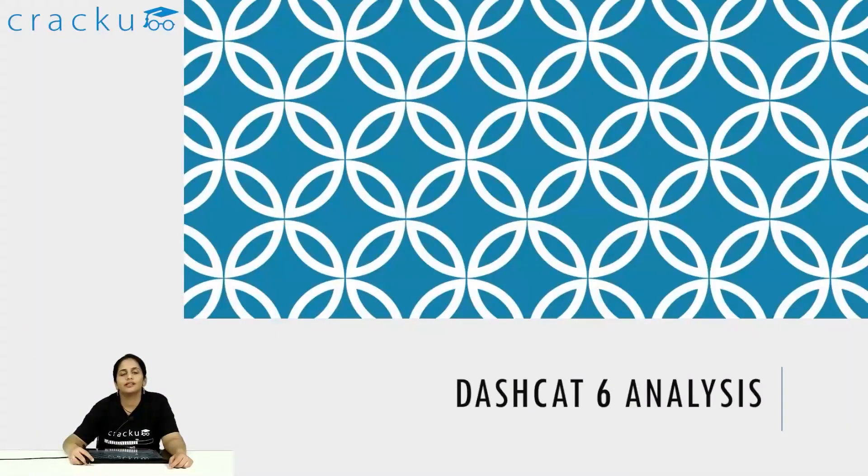Hi friends, welcome to Cracko's video series. In this particular video I'll be giving the analysis for DC 6. I took the LRDI and quant sections — Maruti took the verbal section — so I'll be giving my impressions as a test taker for these two sections.